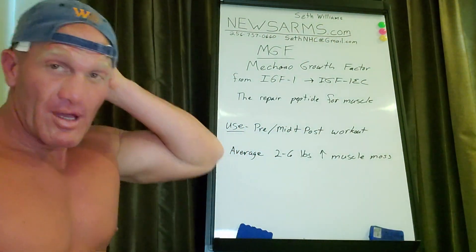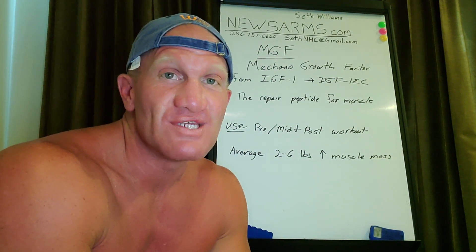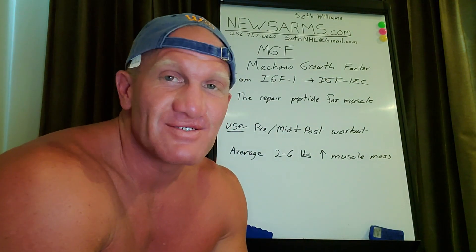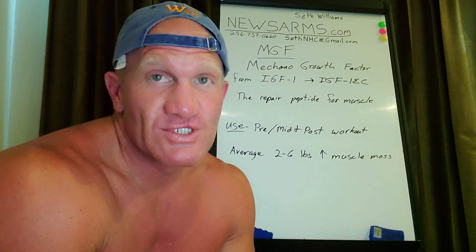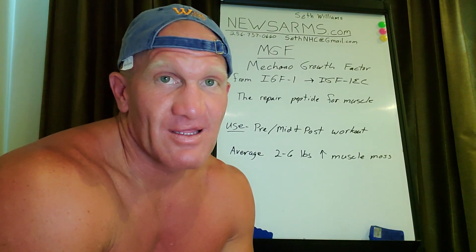Let's talk about Mechano Growth Factor, or MGF. What is this stuff, how does it work, and how does it compare to other peptides in its efficiency or effectiveness in muscle mass? MGF stands for Mechano Growth Factor. It's a peptide that's really popular in major bodybuilding.